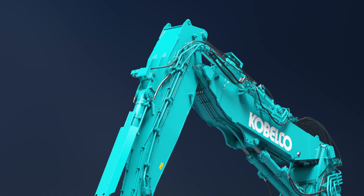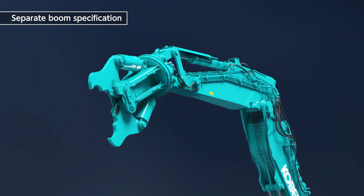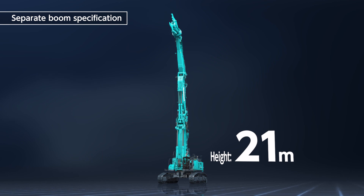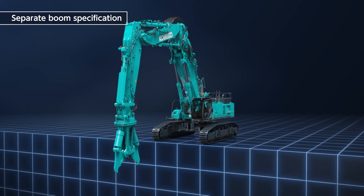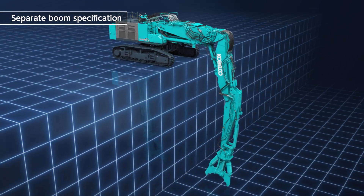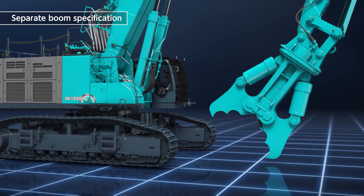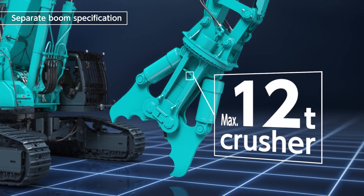The separate boom specification is equipped with a jib cylinder that allows the boom to be extended directly upwards, allowing the operator to work at a greater height. A working height of 21 meters is achieved. It can also reach low areas, providing a large working range. The front attachment can even be brought close to the base of the machine. For working near the ground, a front attachment of up to 12 tons can be installed.